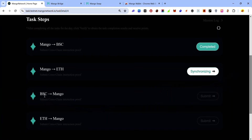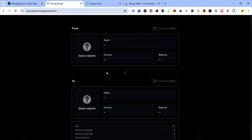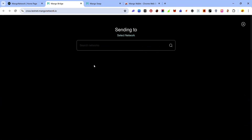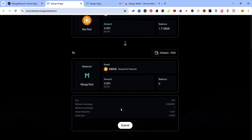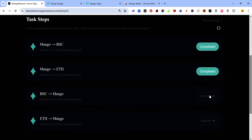The next task involves bridging from BSC to Mango. For most bridges you get an option to switch direction but this one doesn't, so refresh the page to clear all selections. Select BSC as the source network — Mango testnet will be selected as the destination. Connect your wallet, enter the amount, click 'Submit'. If prompted to switch network, click 'Submit' again and accept the approval request in your wallet.